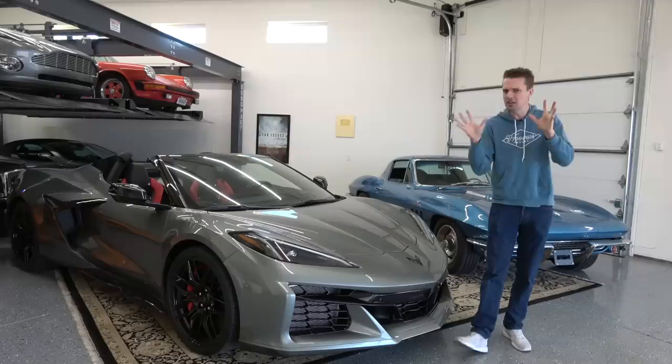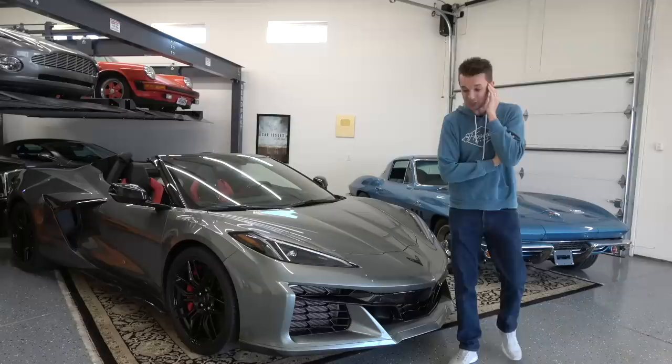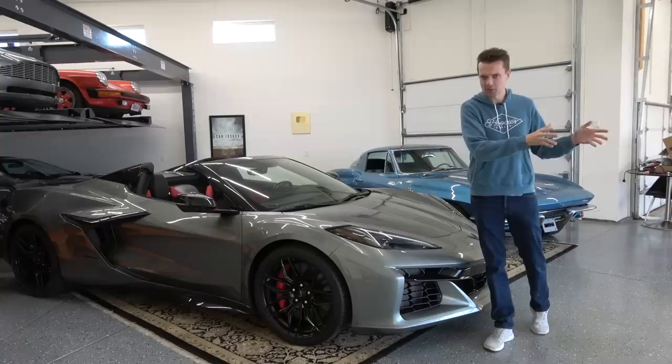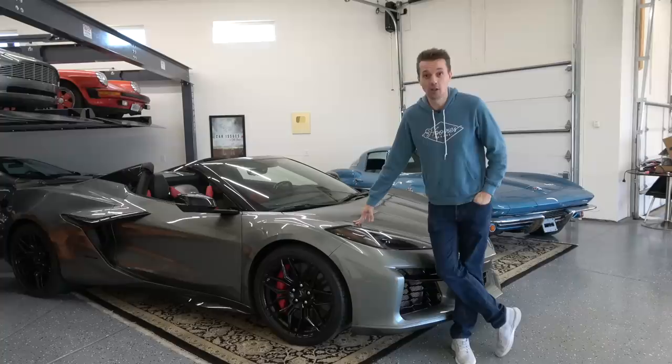The E-Ray is also a lot cheaper — it starts at $104,000, while my Z06 specced out to over $150,000. On paper it seems like a much better buy, but I wouldn't personally buy one for a few reasons. First of all, it's expensive: $104,000 for the grand touring Corvette, the car supposed to be in between the base Corvette and the Z06, is much closer to the Z06 in price. I think that will hurt it in the long run if you're keeping the car for a long time.